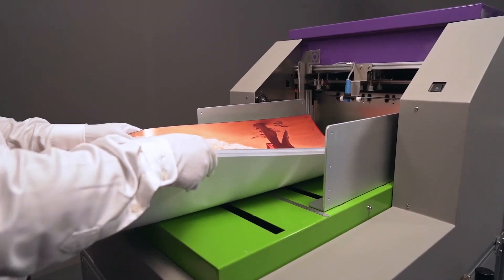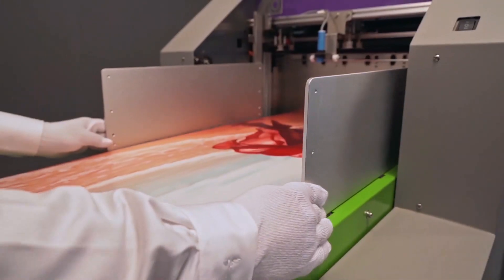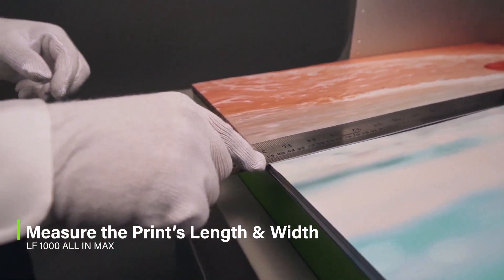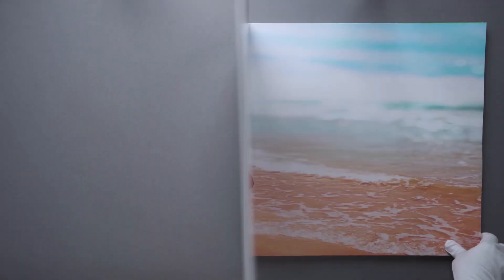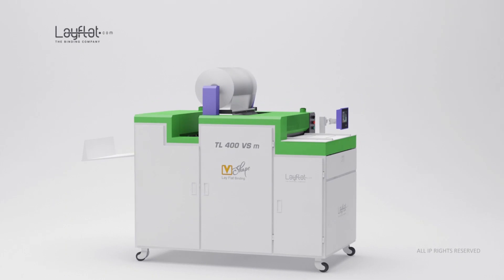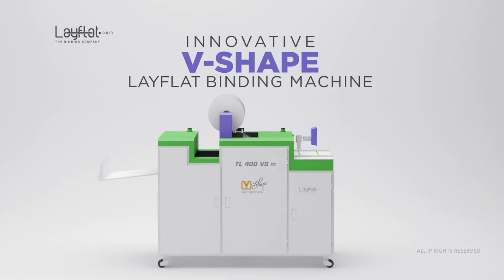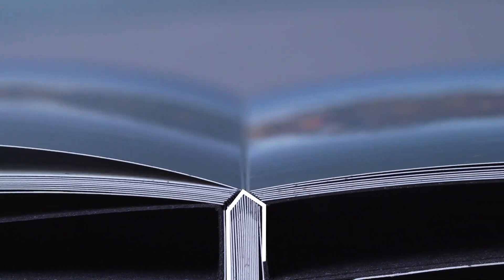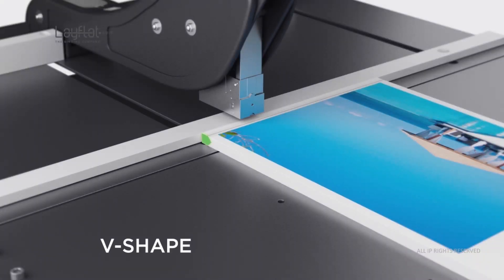Let us introduce you to the core LayFlat binding technology we offer. We provide a classic LayFlat binding solution suitable for single-sided prints. Each page is glued for a seamless flat impression when the book is open. We also offer advanced patented v-shaped binding solutions perfect for double-sided prints. All the pages are aligned in a pattern to create a v-shape and stapled to give an authentic LayFlat look.